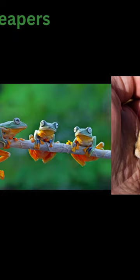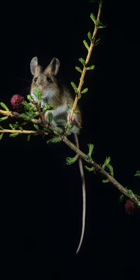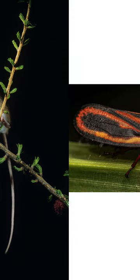At number 5 is the kangaroo rat. Despite its small size, this rodent is a superb jumper, capable of incredible acrobatics to evade predators. Kangaroo rats have powerful hind legs and a long tail, allowing them to cover impressive distances in a single leap and can jump up to 45 times their own body length.